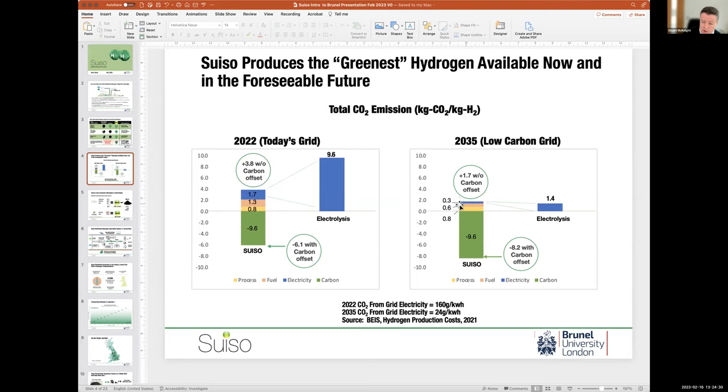We will also reduce our electrical energy input by 2035, though we still use fossil fuels and there will be some leakage in their production. So we sit at 1.7 kg CO2 per kg of hydrogen in 2035, compared to their 1.4 — not a huge difference. But of course, what we're not including is the carbon offset from replacing traditional carbon black production methods, in which case we are massively carbon negative — we are actually removing CO2 emissions by using our process.